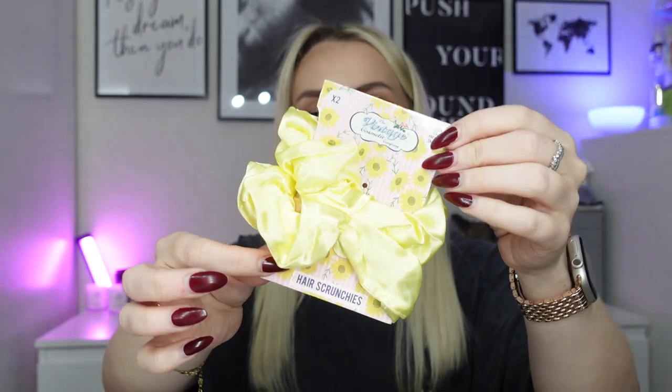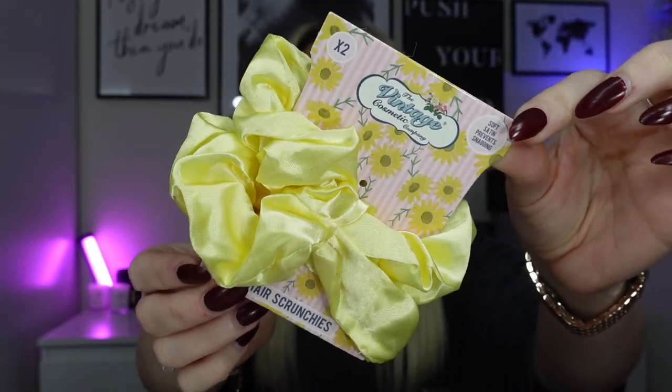Staying on the same theme, we've got two little satin scrunchies from The Vintage Cosmetic Company. I recognize these - I think I've had them in a box before and I still use my yellow one. I can replace it with these two now, which is fab. These are worth £6.99 for both. They're microfiber hair scrunchies, better for your hair than regular bobbles - less breakage, less friction.